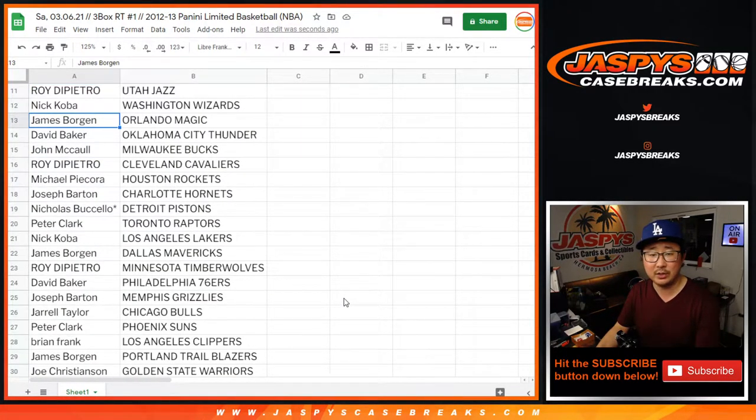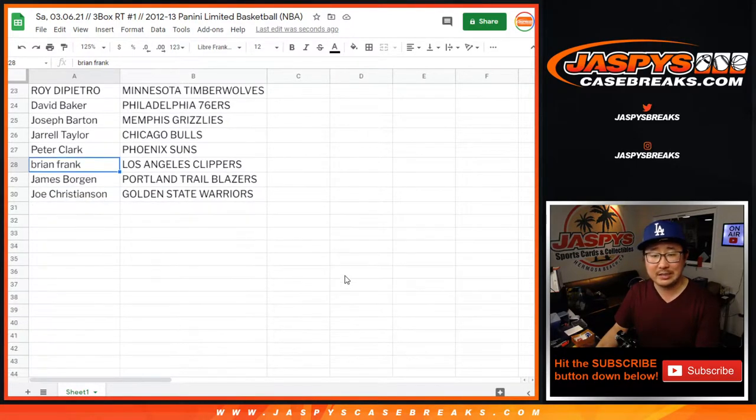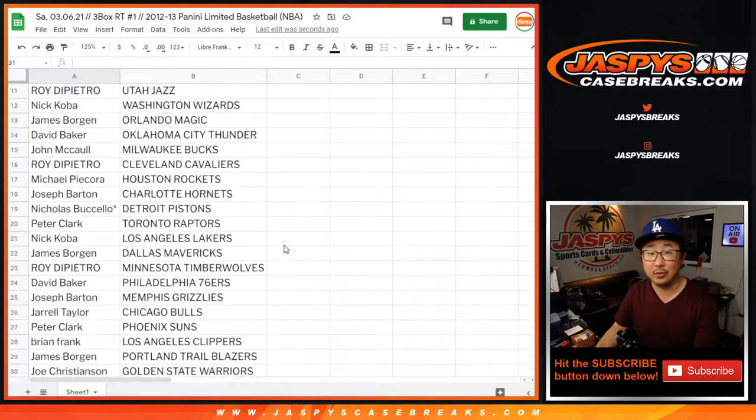Roy with the Jazz. Nick with the Wizards. James with the Magic. David with the Thunder. John with the Bucks. Roy with the Cavs. Michael with the Rockets. Joseph with the Hornets. Nicholas with the Pistons. Peter with the Raptors. Nick with the Lakers. James with the Dallas Mavericks. Roy with the Timberwolves. David with the Sixers. Joseph with the Grizzlies. Jarrell with the Bulls. Peter with the Suns. Brian with the Clippers. James with the Trailblazers. Joe Christensen with the Golden State Warriors.